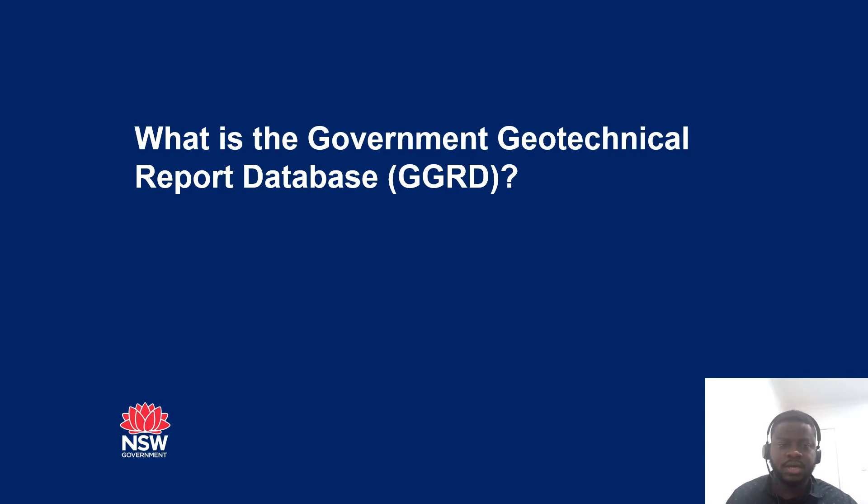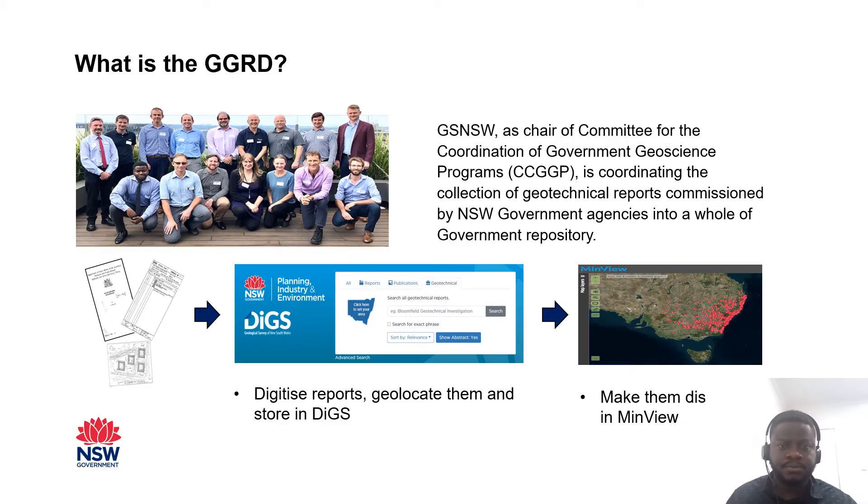So what is the Government Geotechnical Report Database, GGRD? The Government Geotechnical Report Database is a collaborative multi-year project that aims to collate, store and provide access to New South Wales government geotechnical reports and data.